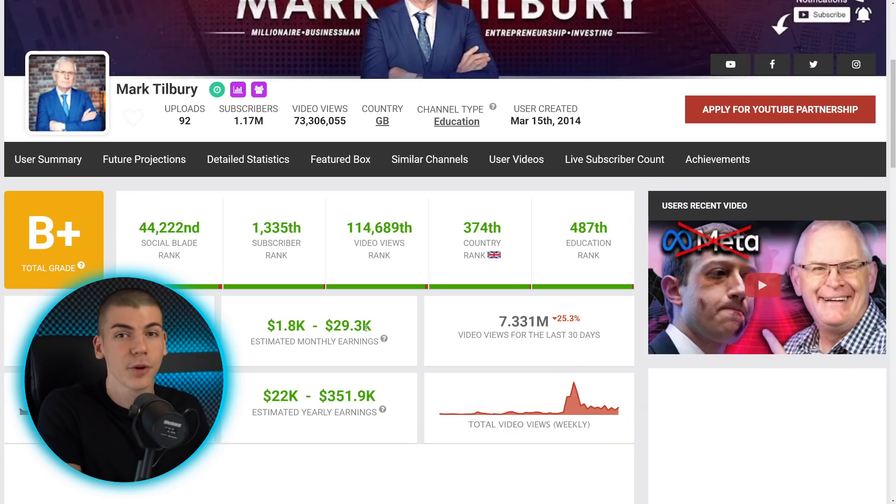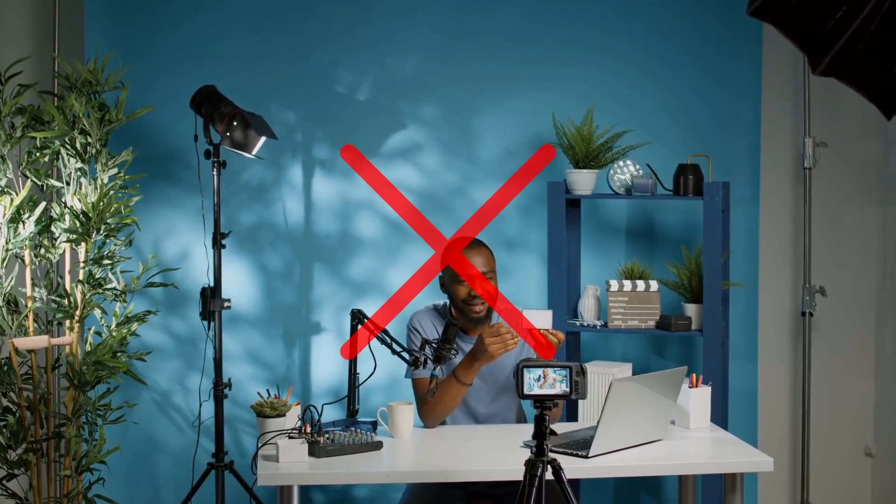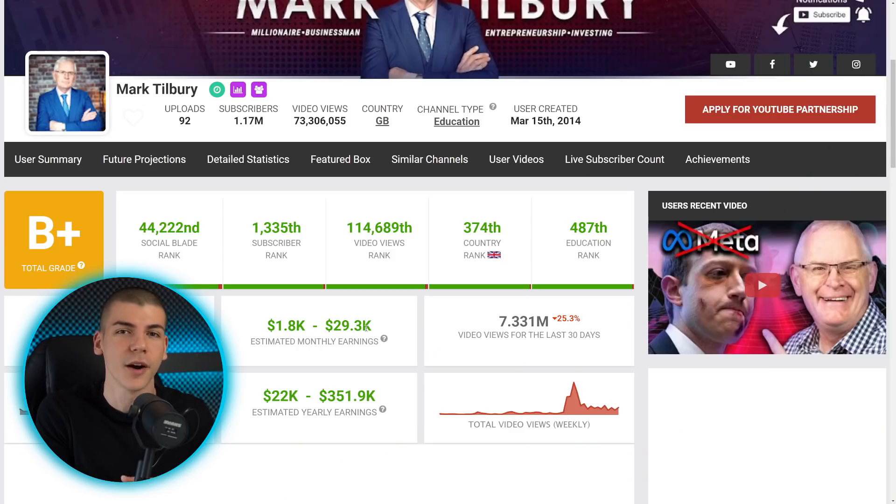Inside this tutorial, I want to show you how you can make videos in the same niche, but without showing your face, staying completely anonymous, and without any expensive equipment like cameras, microphones, or lights. So let's begin with step number one.